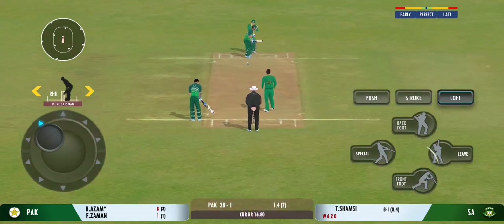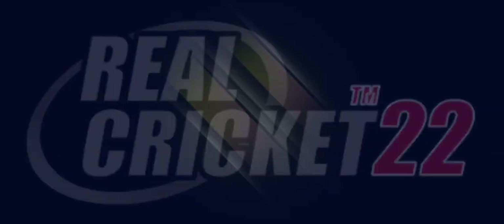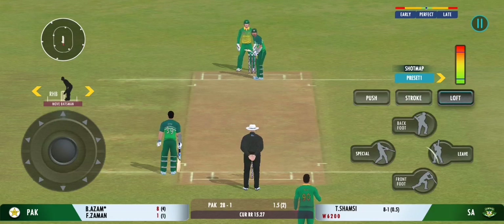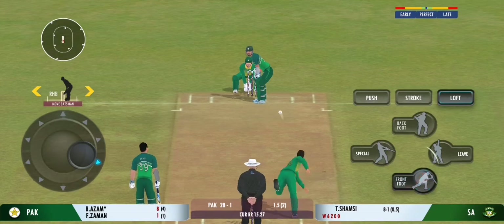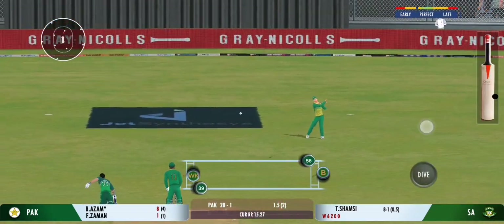Oh, well bowled — a real ripper. Look at that! Last ball coming up — edge, but it lands in no man's land. He deserved a wicket there.